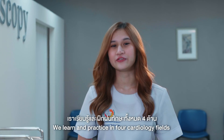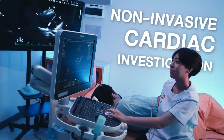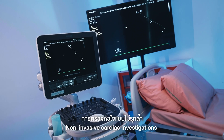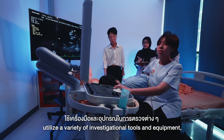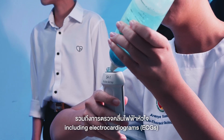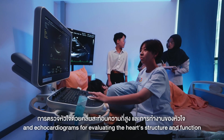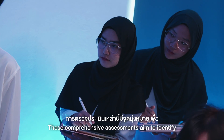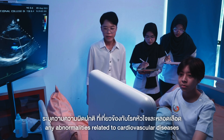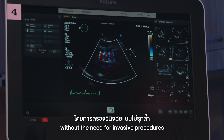We learn and practice in full cardiology fields through the use of equipment and devices. Non-invasive cardiac investigations utilize a variety of investigational tools and equipment, including electrocardiograms (ECGs) for monitoring the heart's electrical activity, and echocardiograms for evaluating the heart's structure and function. These comprehensive assessments aim to identify any abnormalities related to cardiovascular diseases and provide valuable insights into the heart's health without the need for invasive procedures.